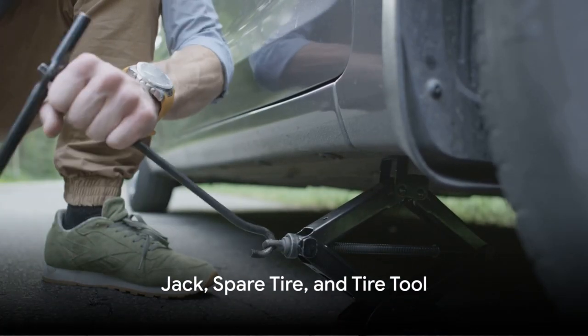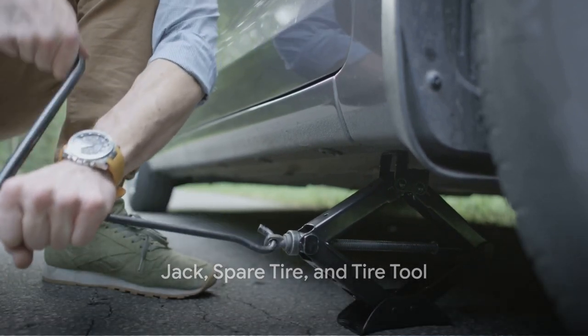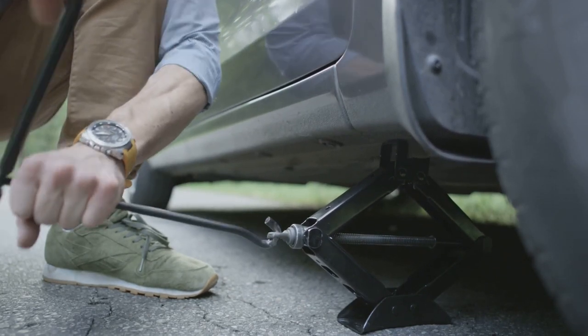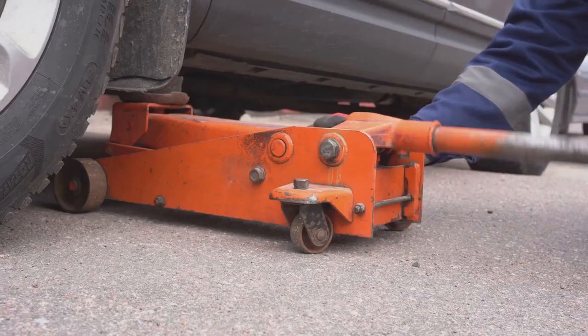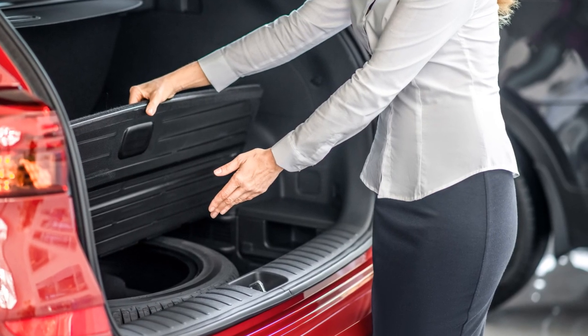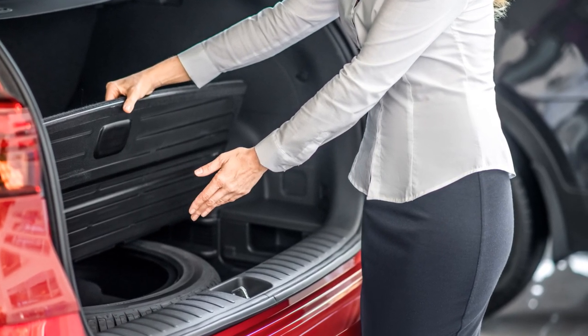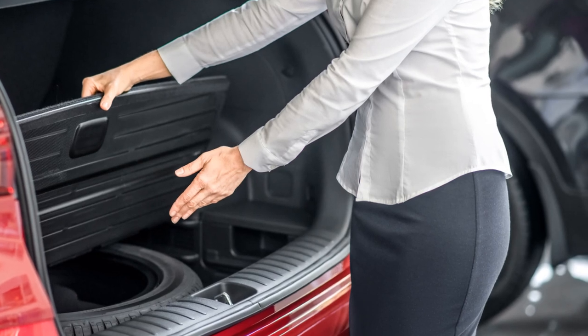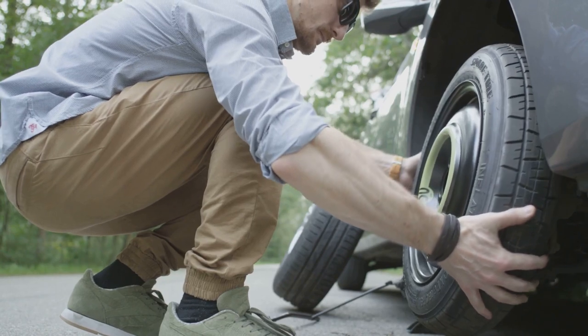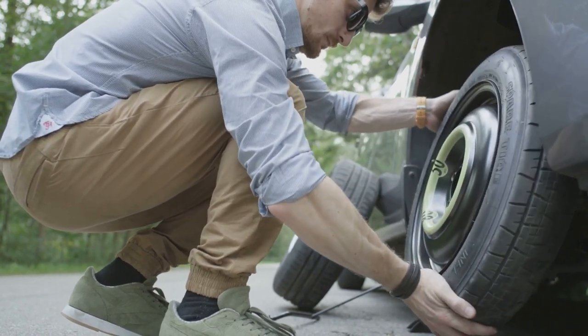Next, the essential trio: the jack, spare tire, and tire tool. Imagine you're cruising on a highway and suddenly — thump, thump, thump — a flat tire. With these three items, you're ready to combat such a situation. The jack, a small mechanical device, uses the principles of leverage to lift heavy loads like your car. It's your best friend when a tire goes flat, enabling you to easily raise the car and switch out the problematic tire.